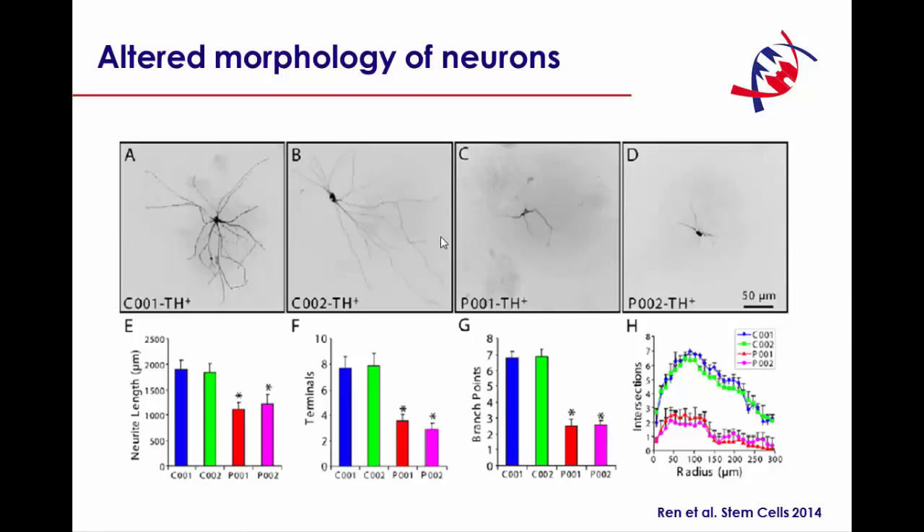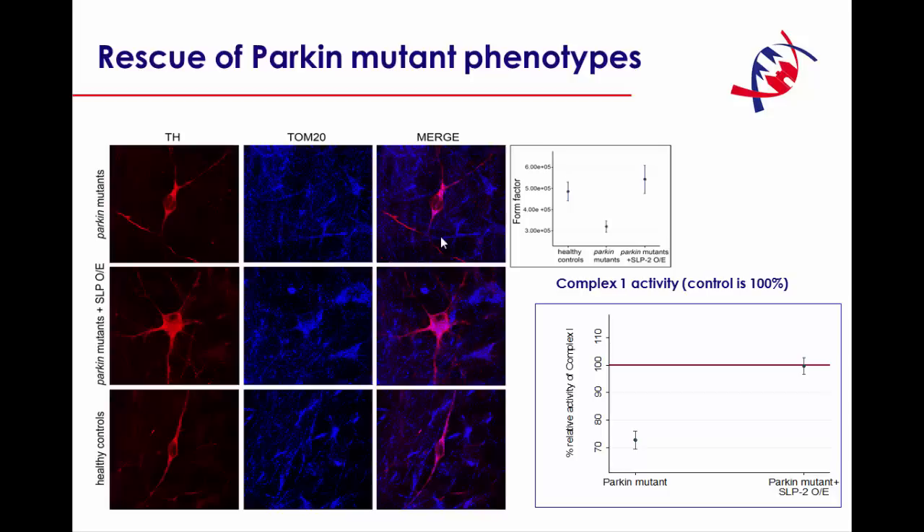There are lots of new findings when it comes to iPS-derived models of Parkin and PINK1. One shows that there is also an altered morphology of neurons with respect to neurite length, and also the number of branch points. Some of the Parkin mutant phenotypes can actually be rescued. For example, the form factor — that is, the degree of branching — is reduced in Parkin mutants, and that can be nicely rescued with a new Parkin interactor. Also, complex one activity, which is reduced in Parkin mutants, can be rescued with the very same Parkin interactor.